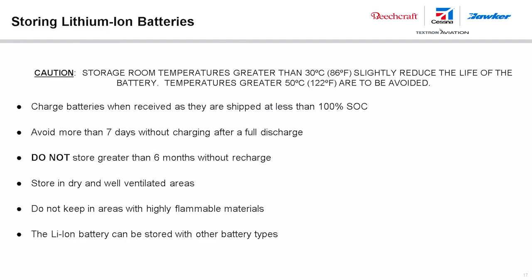To achieve the most service life from a lithium-ion battery, proper storage practices must be followed at all times. Accurate storage room temperatures must be maintained, as temperatures outside recommended limits will reduce service life expectancy. Batteries must be charged upon receipt as they are shipped below full state of charge. Minimize the time a battery stays at full discharge and recharge stored batteries at regular intervals. Lithium-ion batteries can be stored and serviced with other battery types.